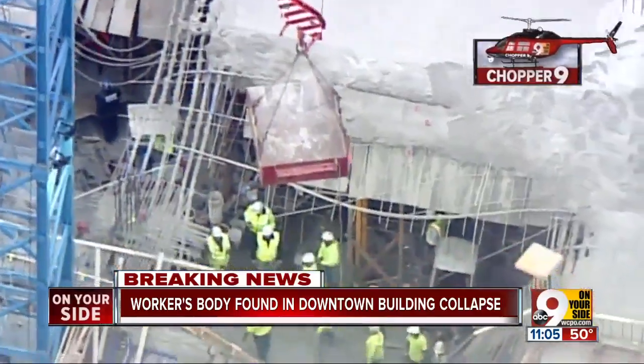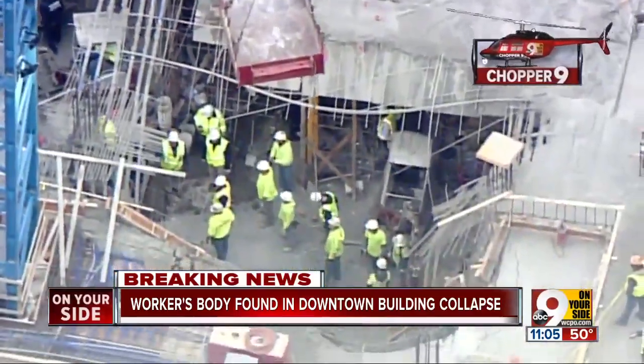Much of the digging was done by hand as piles of debris were removed. One of the big questions investigators are trying to figure out is what really caused this collapse. Tonight, the 9 on Your Side I-Team is learning more about the inspection process for concrete workers and how investigators will try to determine the cause of that partial collapse. Chief investigative reporter Craig Cheatham is here with that part of the story.